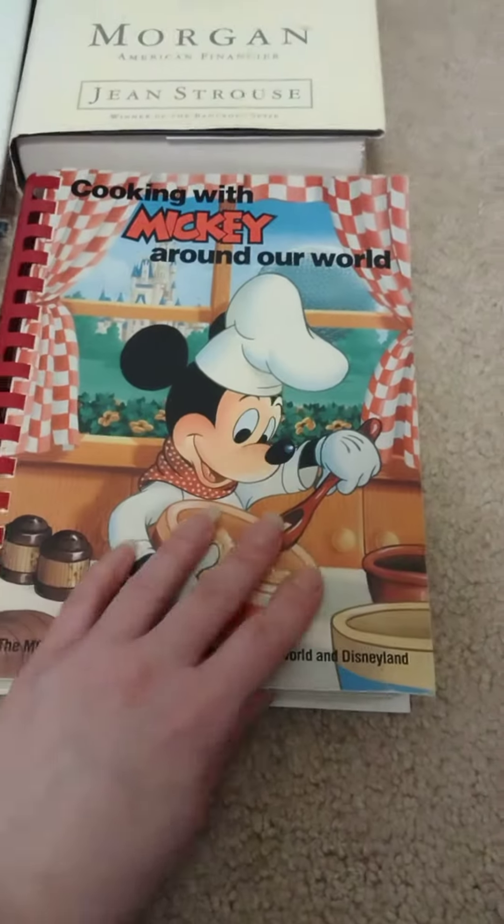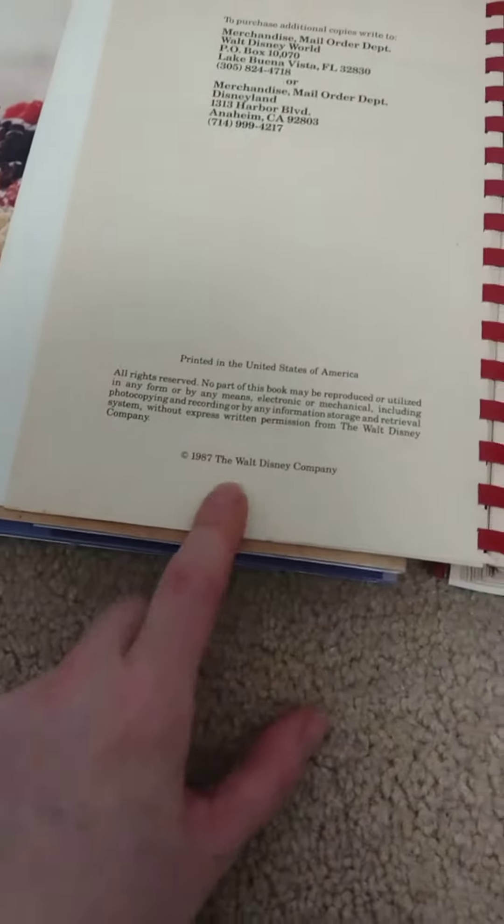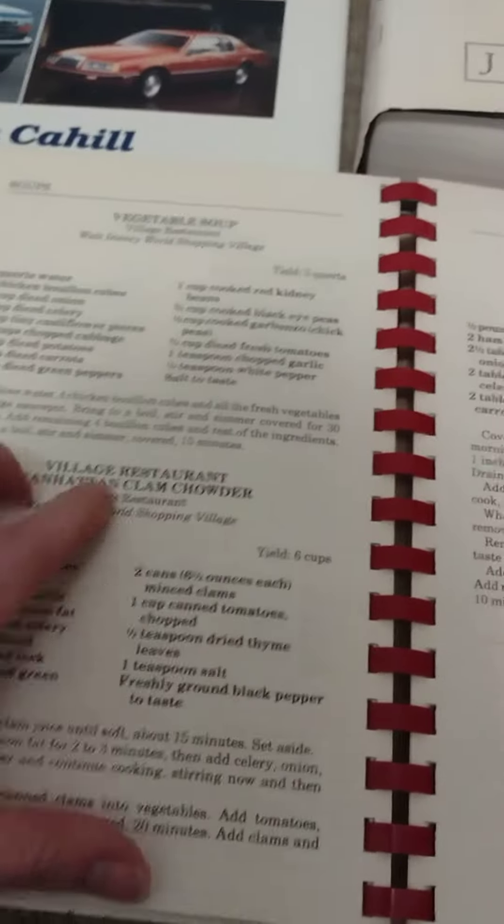I also got, for a quarter because it was softcover, Cooking with Mickey Around the World. It is vintage, a little beat up, but that's okay — from 1987. Just some recipes from Disney, they have them from around the park, which was pretty cool. Nice and simple recipes.